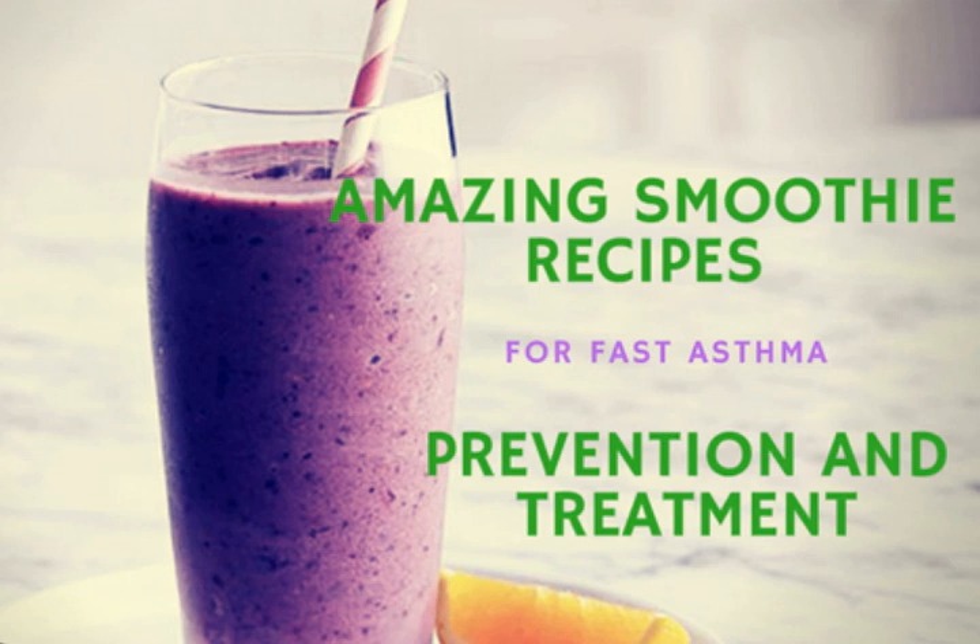Baobab is a rich source of vitamin C. It strengthens the immune system, nourishes the skin, and increases energy levels. Here are the ingredients: one and a half cups of apple juice, one banana, one orange, one tablespoon of baobab powder, one teaspoon of ground flax seed, and half a cup of crushed ice. Put all the ingredients in a blender and process until smooth, or add a bit of water to get your desired consistency.